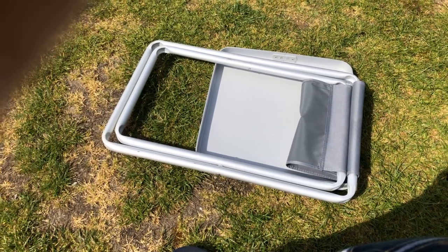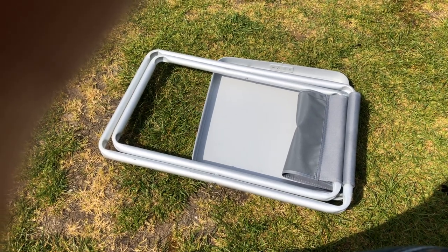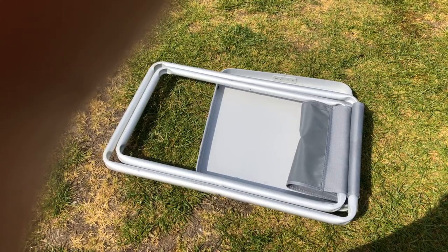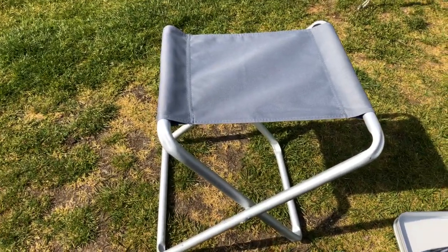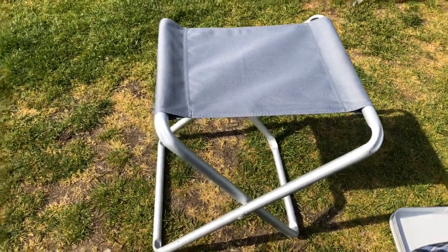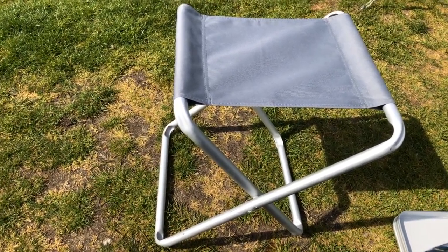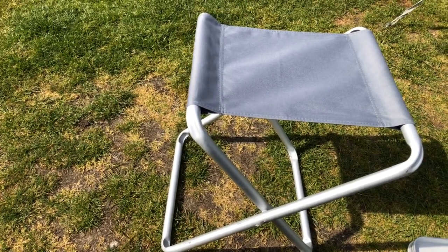Now, what is it other than a table? Well, you saw I used it as a table, which was pretty good. But you can also use it as a stool. There you go — that's it set up as a stool. If you need it, you've got that extra chair. Or if you've stopped for a cup of tea in the back of the car and want a quick sit down, you can — you're not carrying those big chairs around with you.